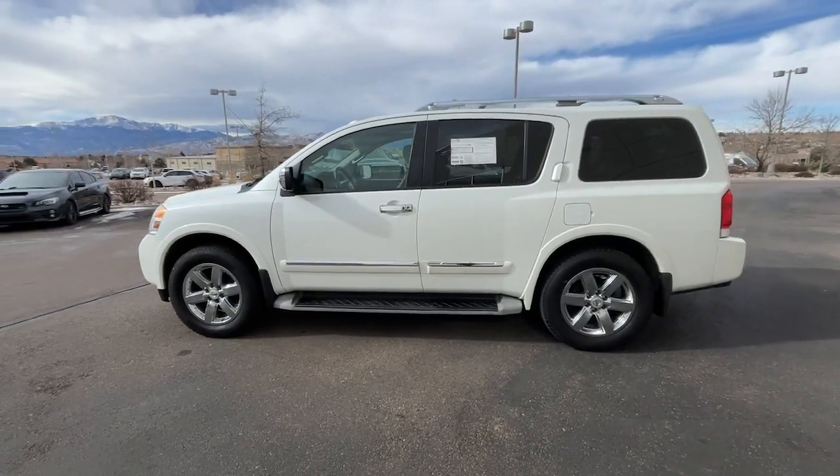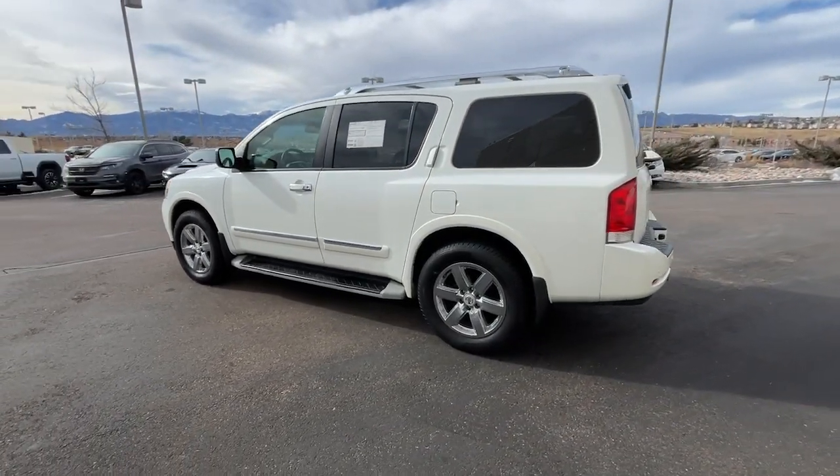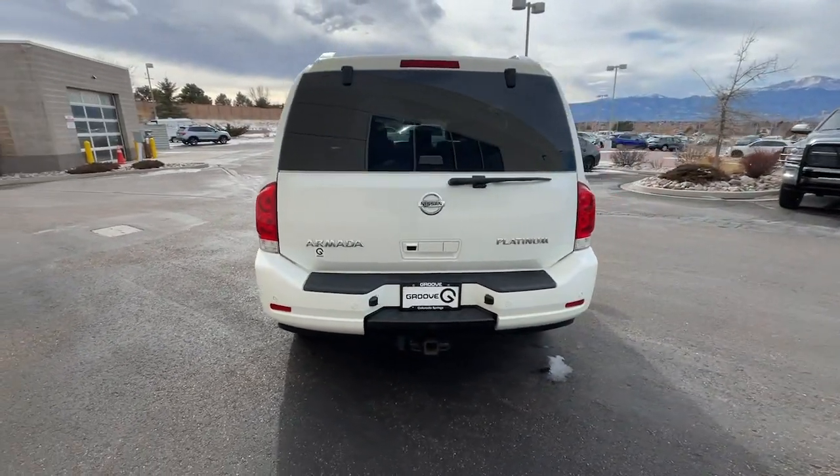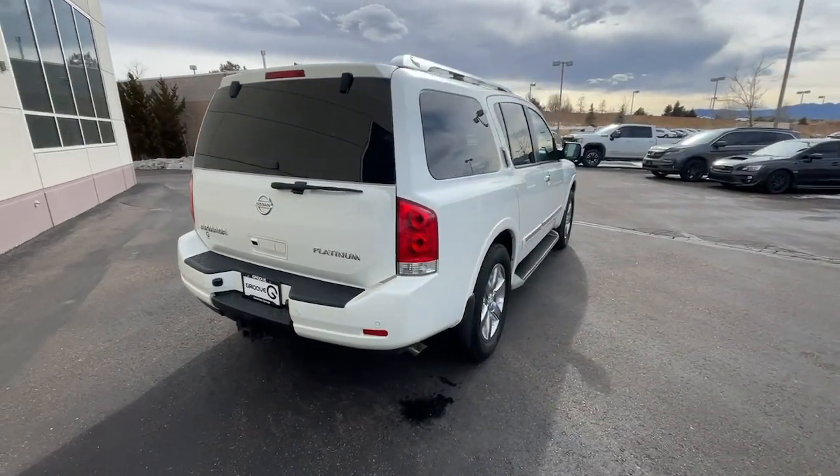Your next car could be the 2014 Nissan Armada. With less than 150,000 miles on the odometer, this vehicle provides excellent value.